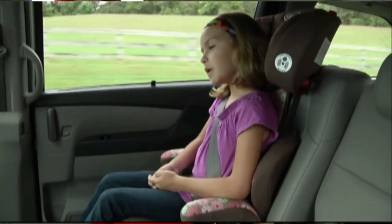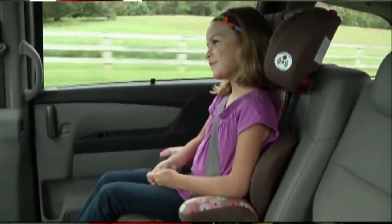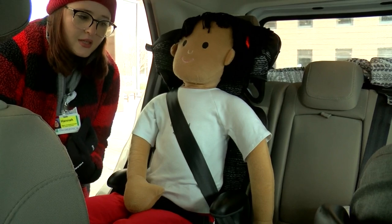We want to keep our children in the appropriate car seat for as long as possible — that's ultimately what's going to keep them the safest. Good habits start when children are young. Studies have shown that if the driver is belted 92 to 95% of the time, those children are also going to be using their seat belts and properly harnessed.